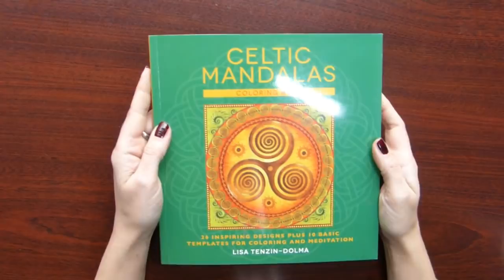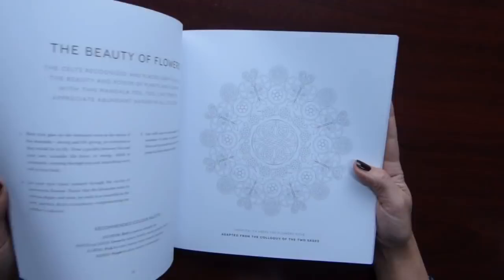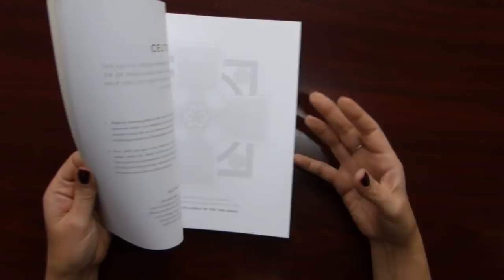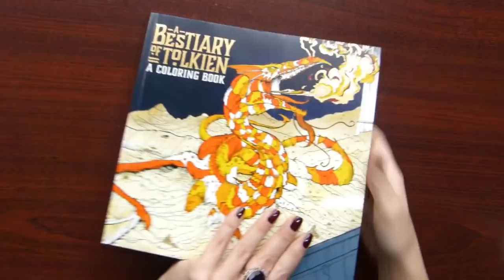The next comes Celtic Mandalas coloring book by Liza Tenzin Dulma. These mandalas are a little bit different — like with a Celtic theme inside them. And there is some explanation of symbols. Haven't colored anything in this book.